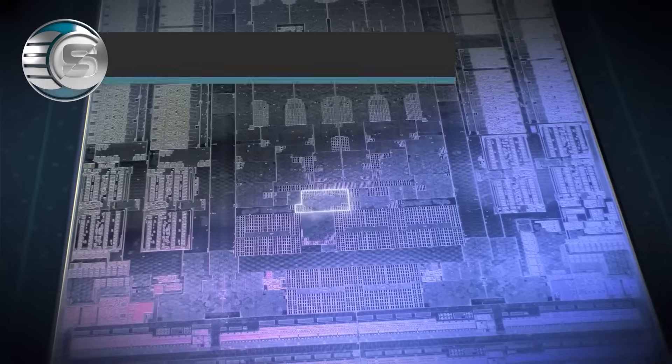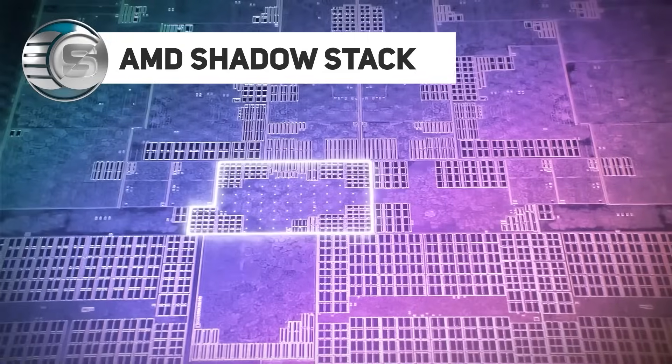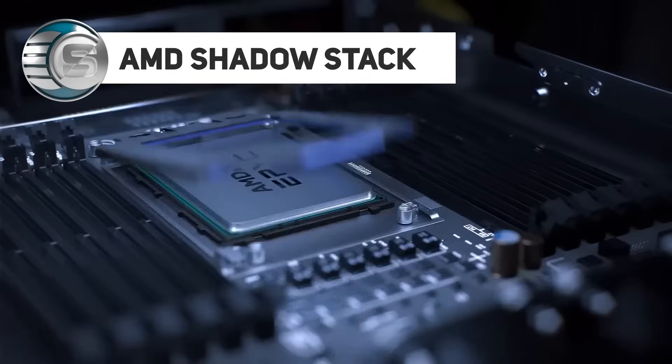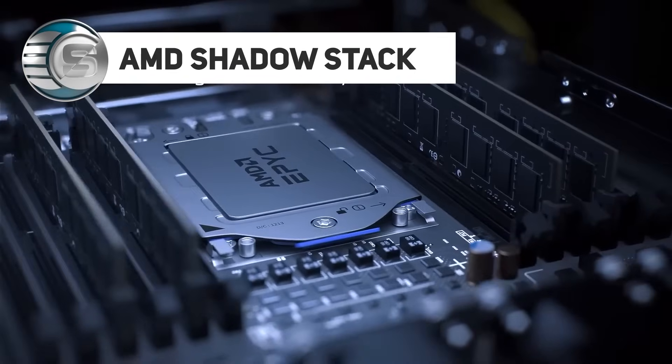including defense against certain cold boot attacks. Next, AMD ShadowStack offers hardware-enforced stack protection, mitigating malware attacks such as return-oriented programming. It maintains return addresses for integrity checks and supports Microsoft hardware-enforced stack protection.